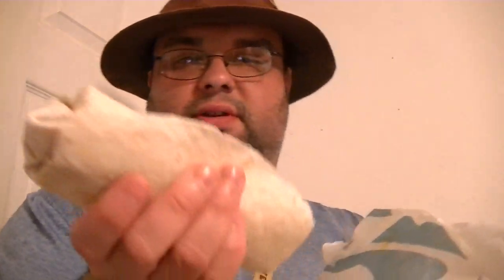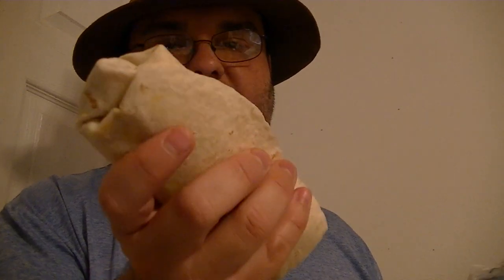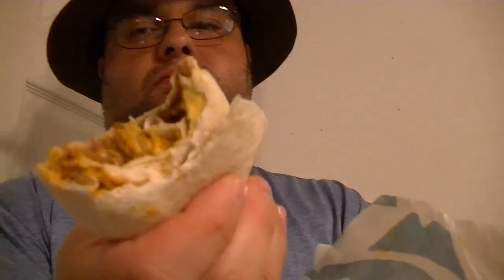Then there's the five-layer burrito. Look at that bad boy — that's a massive thing, practically a pound. Let's take a big bite. Mmm, mmm, delicious. And here's the cheese dip as well.